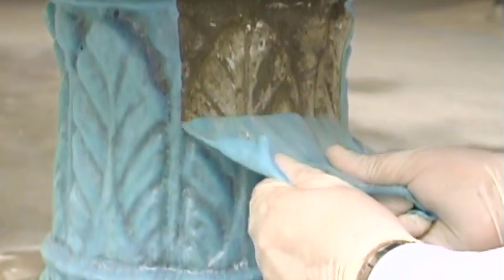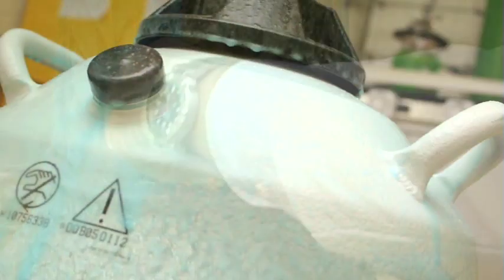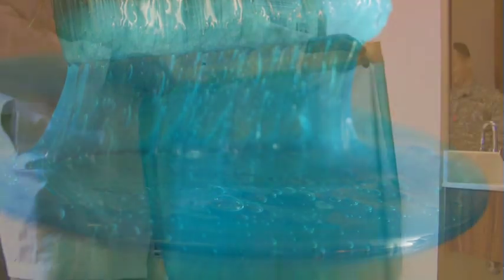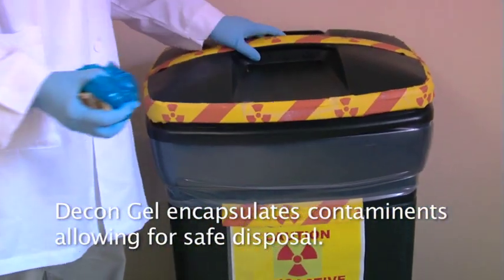The gel penetrates into cracks, crevices, pores, and voids of smooth, rough, and coated surfaces. DeconGel uses a variety of strategies and components including chelators to bind contaminants and draw them into the film. Contaminants are entrapped in the semi-crystalline polymer matrix as the film dries, allowing the contamination to be safely transferred to an appropriate containment vessel.